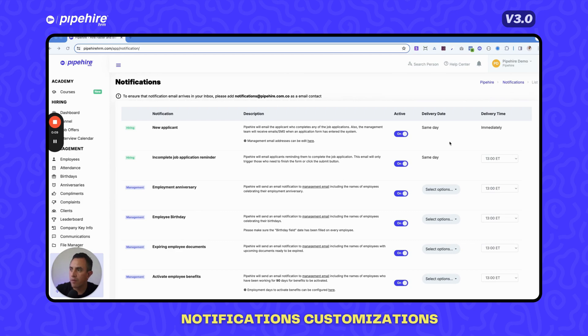Improved notifications allow you to fully customize how you get notified as a business owner or manager. For example, new applicants trigger an immediate same-day notification. For employment anniversaries, you can turn notifications on or off, select how far in advance you want them — two weeks or one week before — and set what time of day you receive them. All times are Eastern. This is a complete overhaul of the notification section.